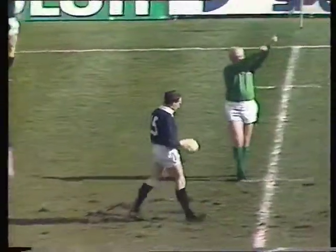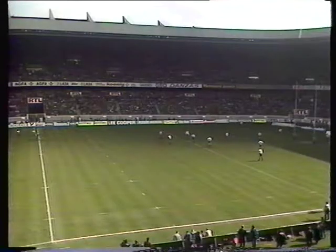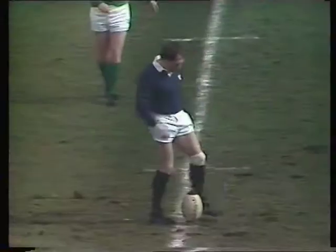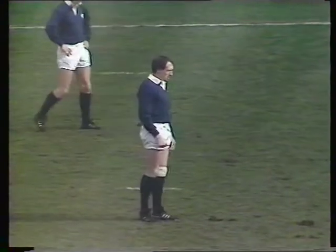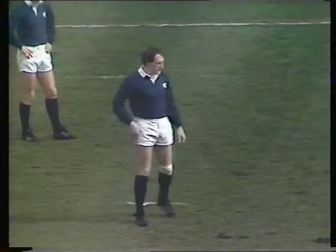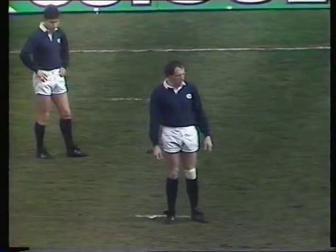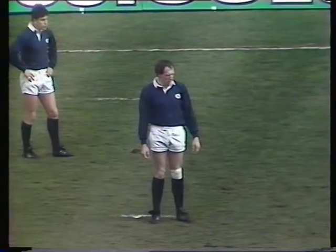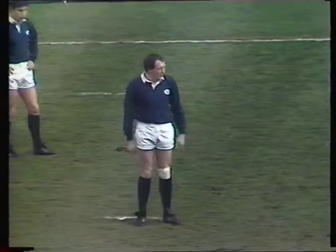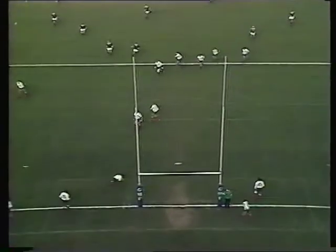Peter Dodds decides to kick for goal from halfway. You can see it better now — the pitch has churned up a bit after a day-long rain on Thursday. There's a bit of bad-mannered whistling and booing, which we really don't want to see at a rugby union match. But Peter Dodds has played here before, so he knows what it's all about. From halfway then — it's high, it's long, but not long enough.